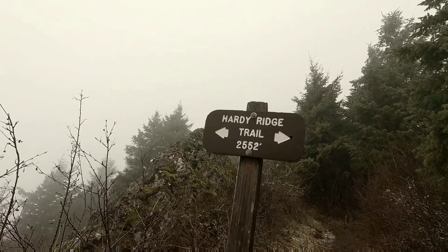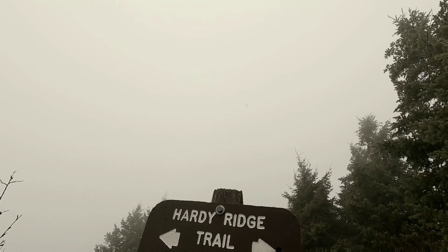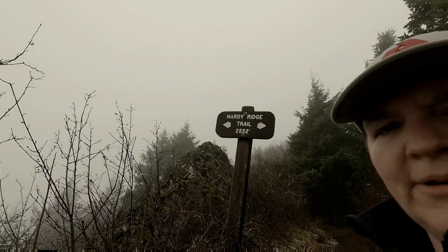So here's the summit. We'll be heading back down and I'll be filming along the way because I didn't record anything on the way up. See you on ahead.